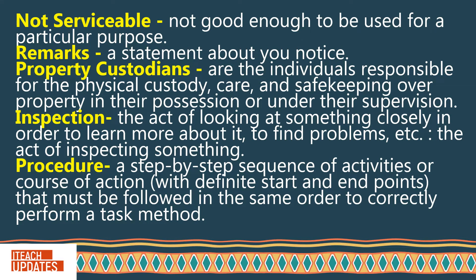Property custodians: Are the individuals responsible for the physical custody, care, and safekeeping over property in their possession or under their supervision. Inspection: The act of looking at something closely in order to learn more about it, to find problems, etc.